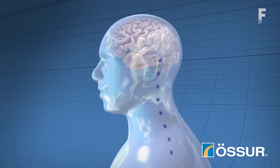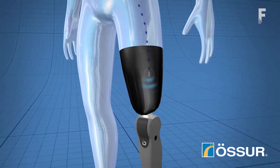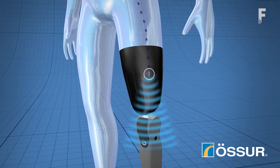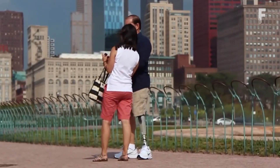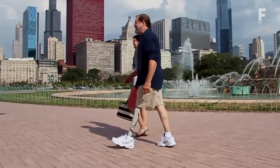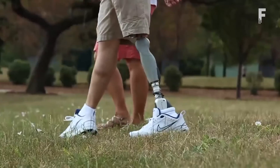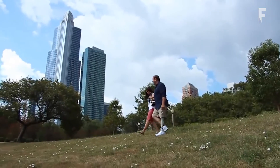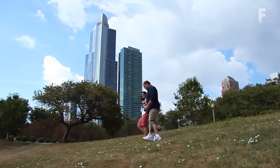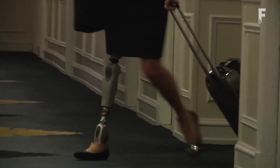Ossur's commercially available bionic prostheses are smart limbs capable of real-time learning that automatically adjust to their user's walking style, speed, and terrain. Walking with a bionic prosthesis typically still requires some conscious, intentional thought from the user — but with this technology, users no longer need to think about their movements, because their unconscious reflexes are automatically converted into myoelectric impulses that control their bionic prosthesis.